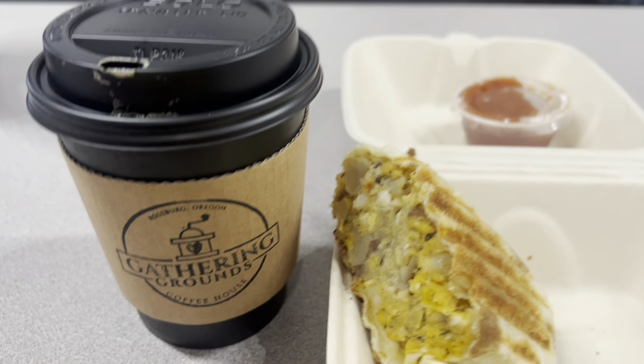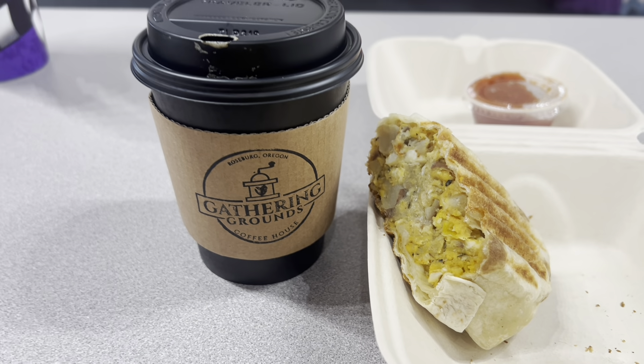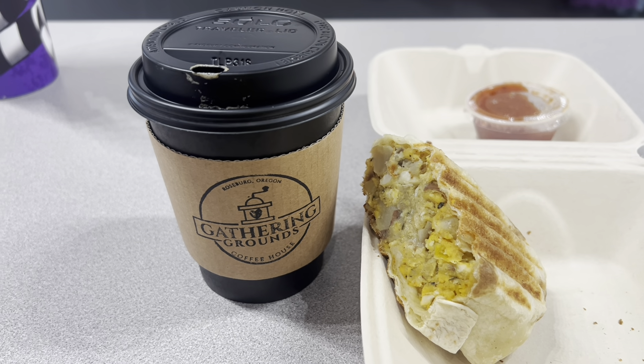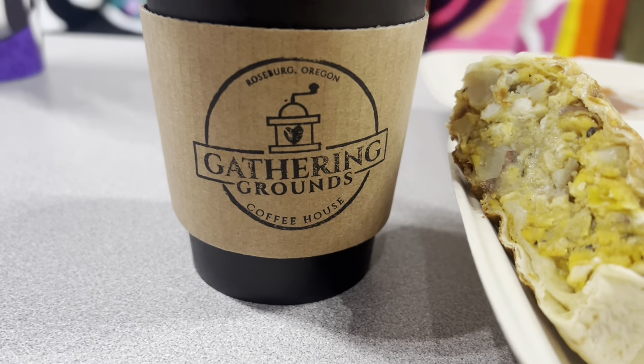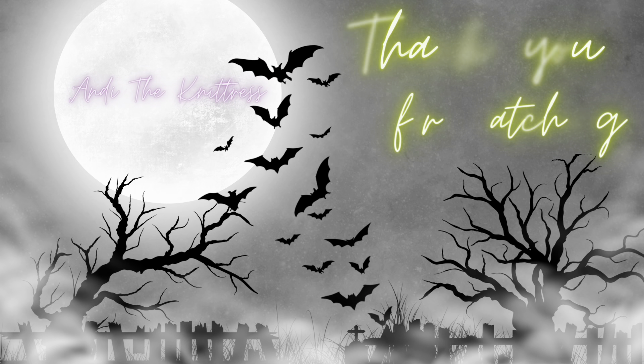I'm going to eat my little breakfast burrito that I got from the coffee shop and sip on my coffee and knit on my project. So I will see what else this day has to hold — hopefully I get to see some lovely people in here today. Bye!